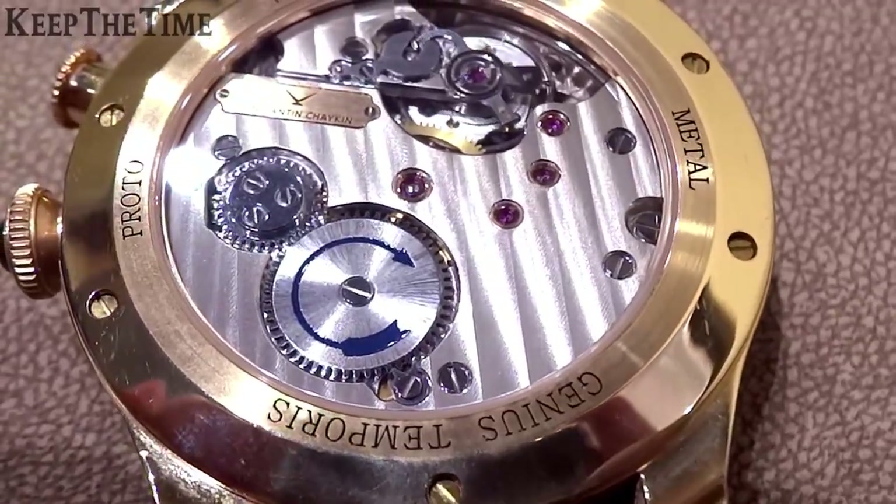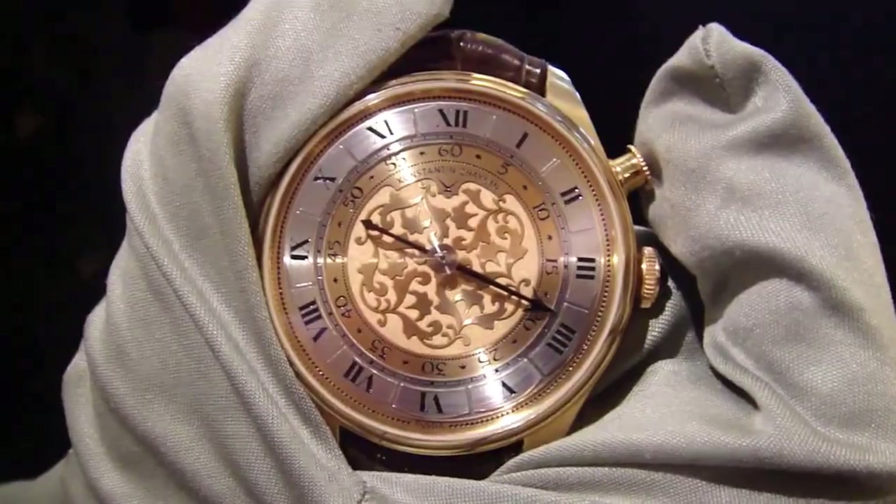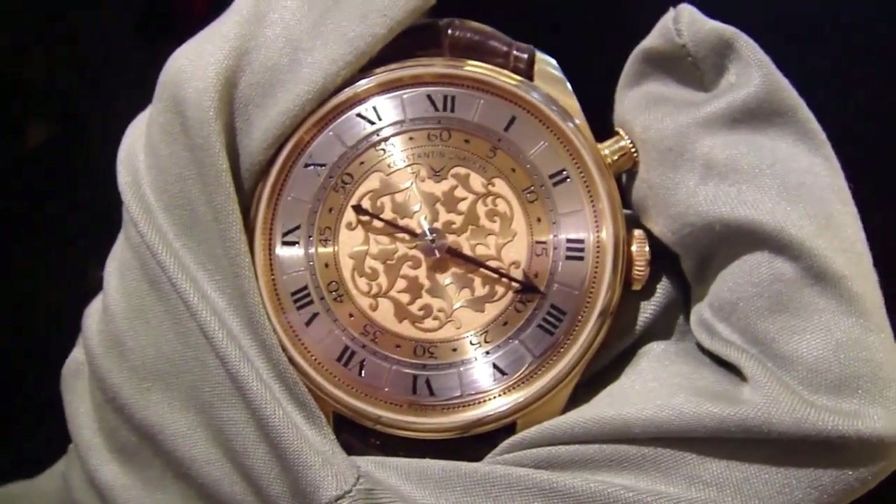The 44mm case houses the K01-5 manual winding caliber, a true collector's item for those who appreciate traditional watchmaking techniques.